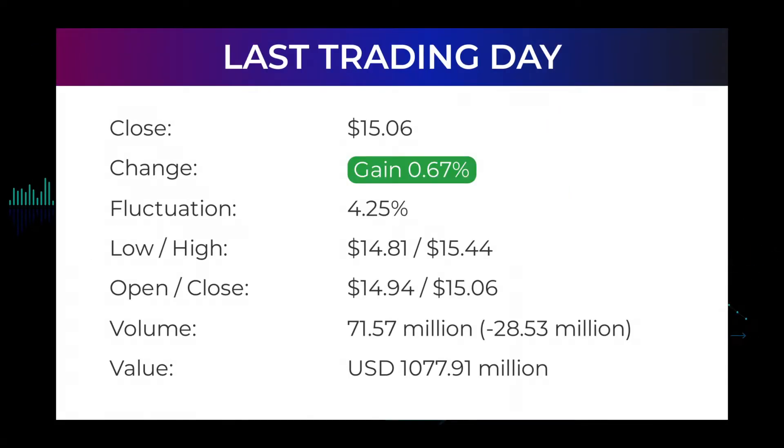In our daily updates for Ford Motor, our last headline reads: Ford Motor stock price up 0.67% on Friday. The Ford Motor stock price gained 0.67% on the last trading day, Friday April 8, 2022, rising from $14.96 to $15.06. During the day the stock fluctuated 4.25% from a day low at $14.81 to a day high of $15.44. The price has fallen in six of the last 10 days and is down by minus 8.56% for this period. Volume fell on the last day by minus 29 million shares, and in total 72 million shares were bought and sold for approximately $1.08 billion.